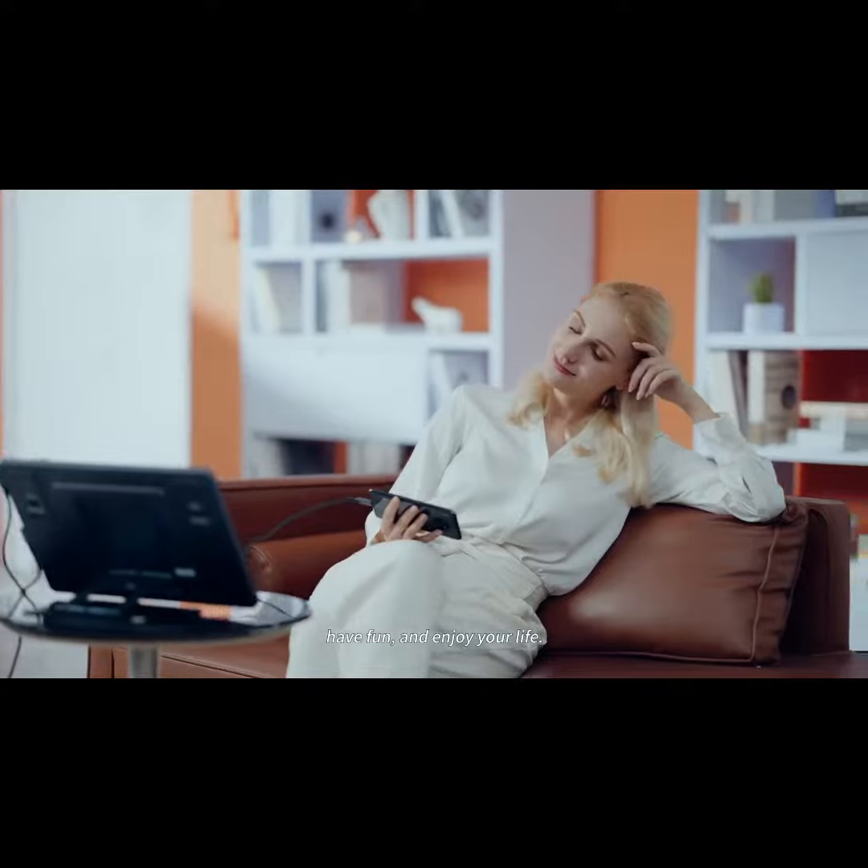Of course, it can also enrich your leisure time — watch movies, have fun, and enjoy your life.